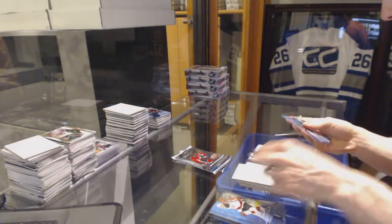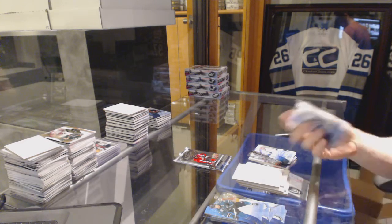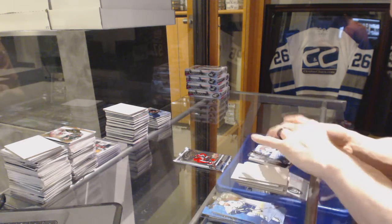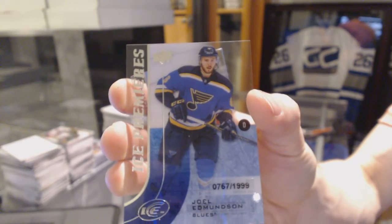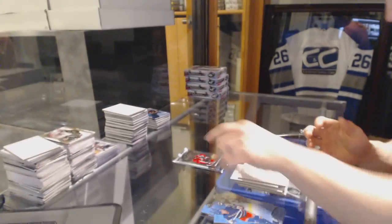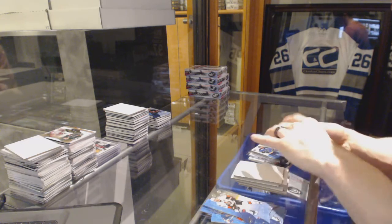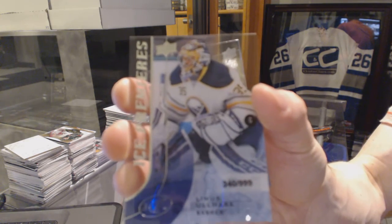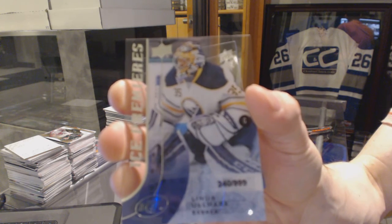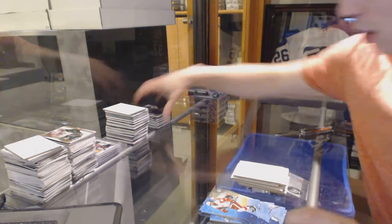Ice Premieres Autograph, number to 499. Ice Premieres Rookie, number to 1999, Joel Edmondson. And an Ice Premieres Rookie, number to 999, Linus Almark. Alright, halfway home.